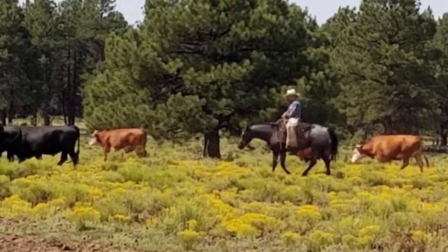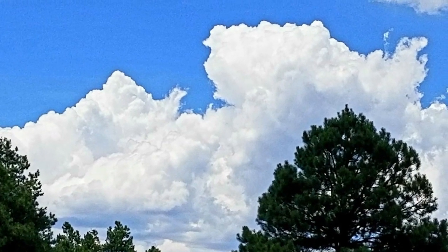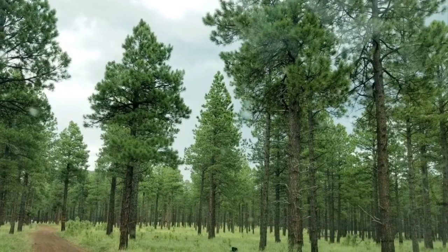Here are the pictures that Beth sent me — the cowboy herding his cattle. And this is a beautiful picture of where she's at. She's at a different camp than I am, but she's very close, and I think it's just beautiful.